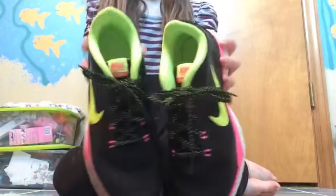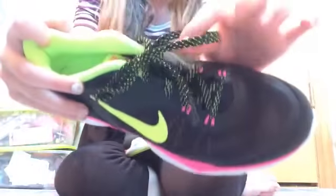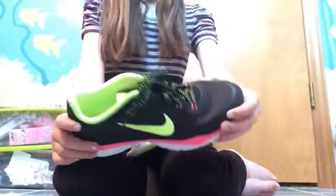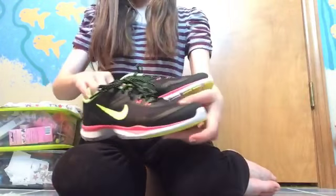These are my tennis shoes. They're Nikes and they're really cute. I love the shoestrings — they're black, neon green, and neon pink. And I got these from DSW.